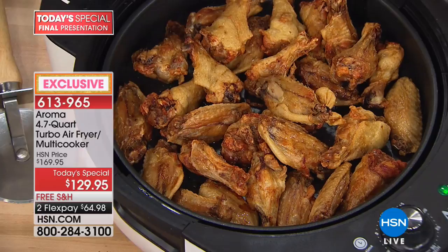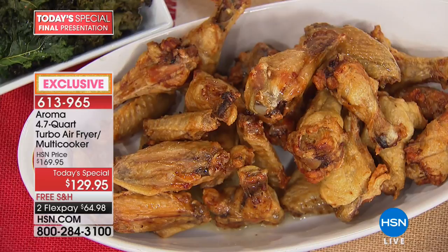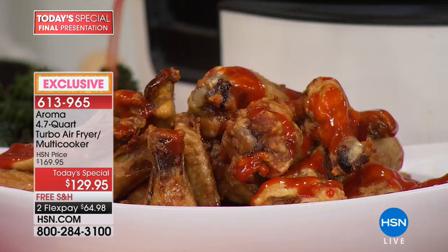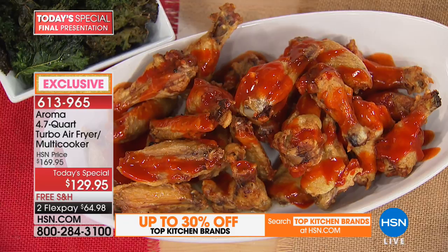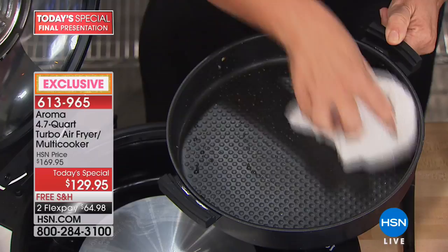You can imagine if this pan were filled to the top — it has a huge capacity. Here's the pan after the wings — look at that: all that oil came from the wings themselves. You never add oil, none at all. This is the easiest cleanup I've seen on any air fryer I've ever sold at HSN or owned, because this is what your air fryer would love to be when it grows up.